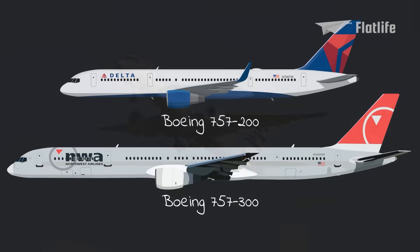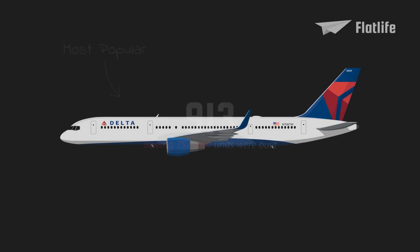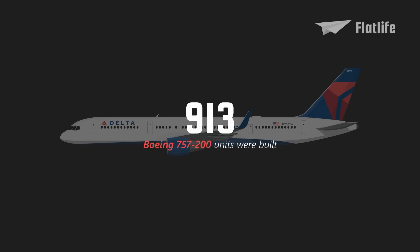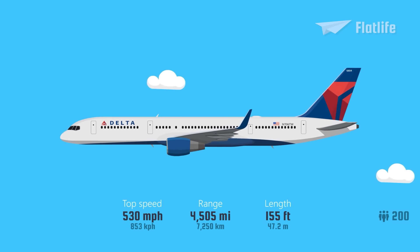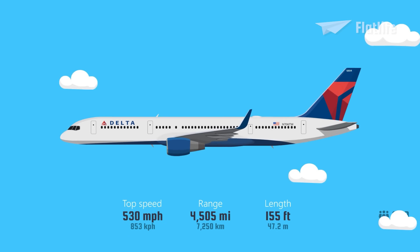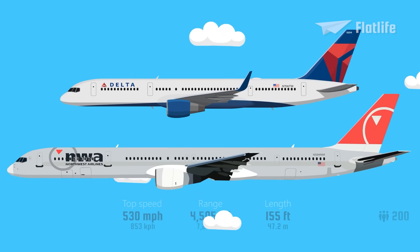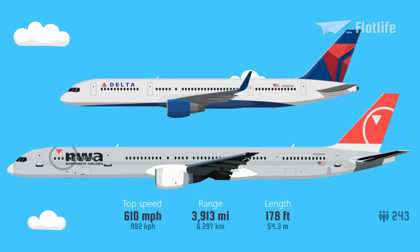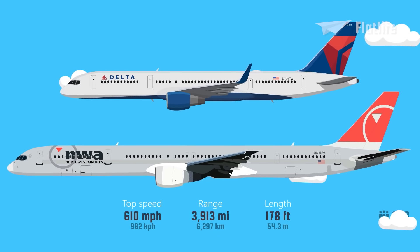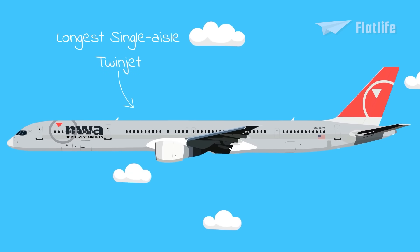The 757 was produced in two lengths. The most popular, the 200 model, of which 913 units were built, is only 155 feet long, typically seating 200 passengers with a range of 4,505 miles. The stretched 300 is 178 feet long, seats 243 passengers, and has a range of 3,913 miles. The 300 is the longest single-aisle twinjet ever built.